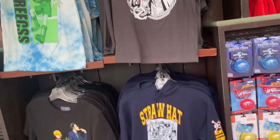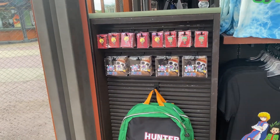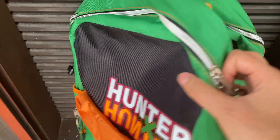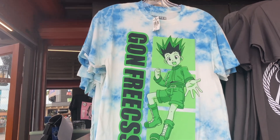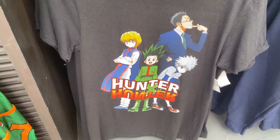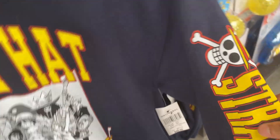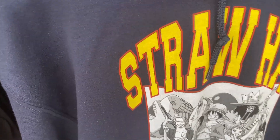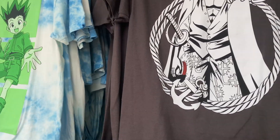We got some more One Piece shirts and keychains. There's a Hunter x Hunter backpack — it looks very cool and costs about $60. Next, we got a Hunter x Hunter shirt with Gon on it, which is really cool. And we got a One Piece hoodie that says Straw Hat Crew — $55 for this.